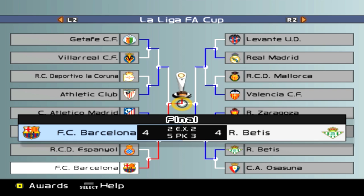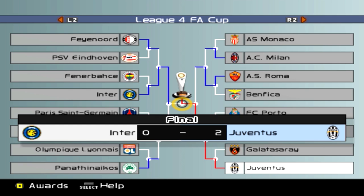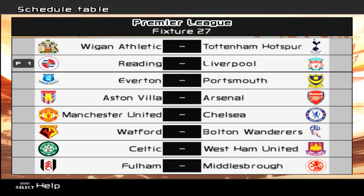That would have been great to watch. We have got a Champions League final to prepare for in the next episode. But before that, we're going to be changing the team completely to face Liverpool — we're going to rest all the key players we need for that final. Fixture 27 in the League: Wigan vs Tottenham Hotspur, Everton vs Portsmouth, Arsenal at Aston Villa, Manchester United at home to Chelsea, Watford vs Bolton, Celtic at home to West Ham, and Fulham vs Middlesbrough. For us, we're against Liverpool at home in the next one. See you for that one next time guys — like, subscribe and share as always. I might need to go lie down. Take care, bye-bye.